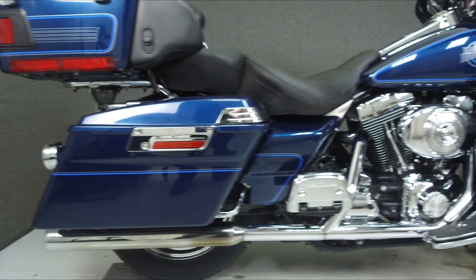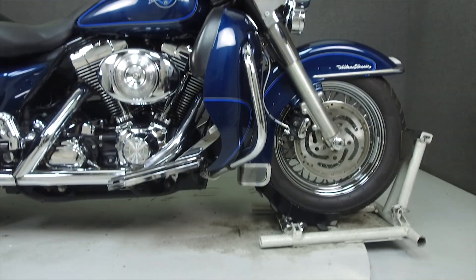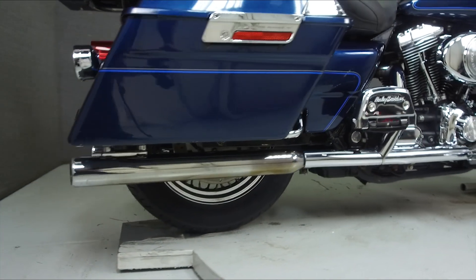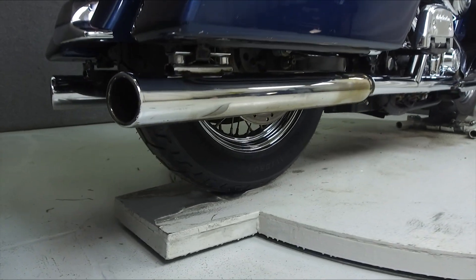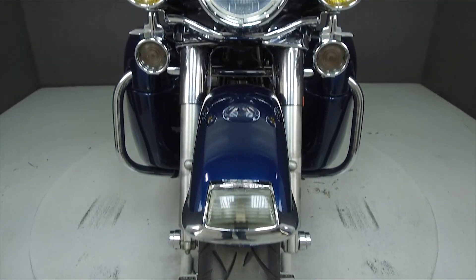Powered by an 88 cubic inch V-twin engine with a 5-speed transmission, the Electra Glide puts out 67 horsepower at 5,200 RPM and 81 foot-pounds of torque at 3,500 RPM. It has a seat height of 27.2 inches and a wet weight of 848 pounds.